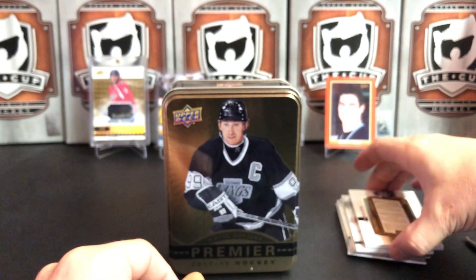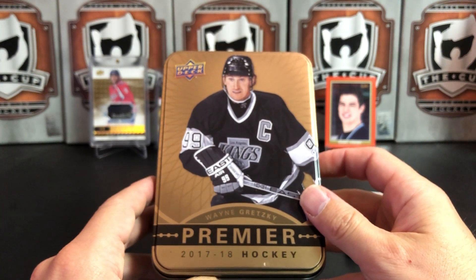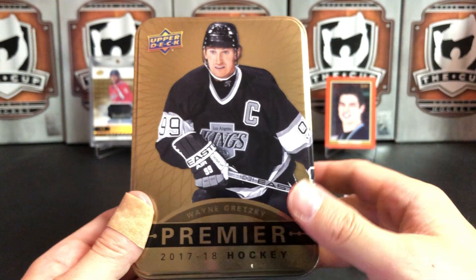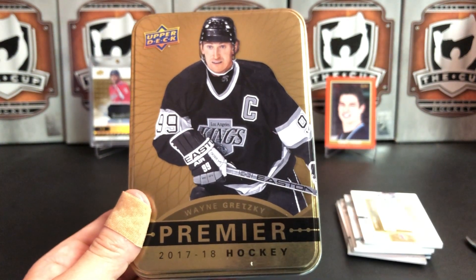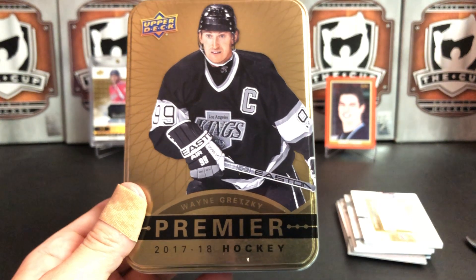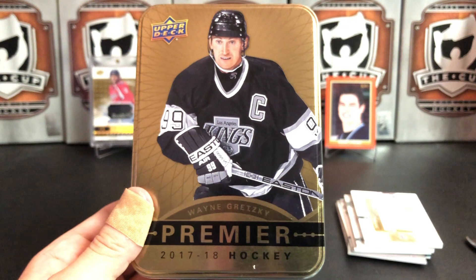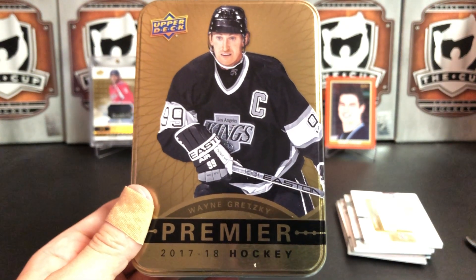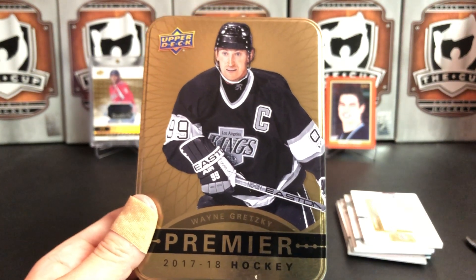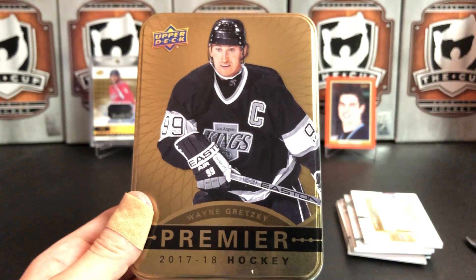So that is our break — I think we did all right with 2017-18 Upper Deck Premier Hockey. If you like this video please give it a thumbs up; if you like the channel, give me a subscribe. I try to post at least two videos every week. This week is a pretty big week for releases — I think Artifacts and Leaf Superlative are both out this week. In Canada there's also the Tim Hortons release — I love the Tim Hortons cards but they're hard for me to get. If anybody's got a connection on how I can get some Tim Hortons cards, drop me an email or leave a comment below.